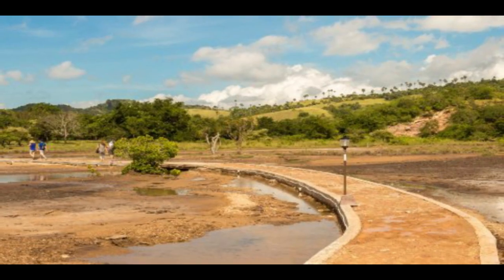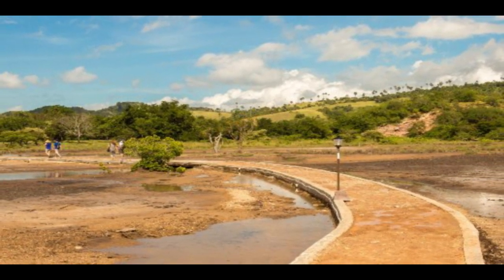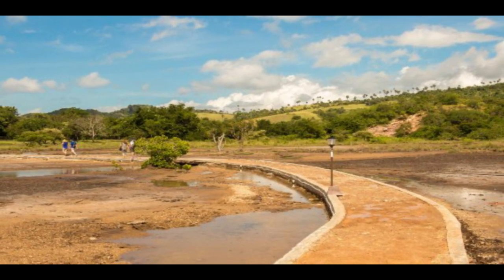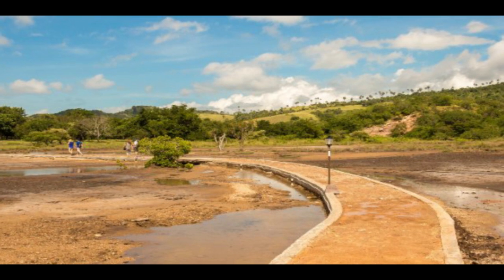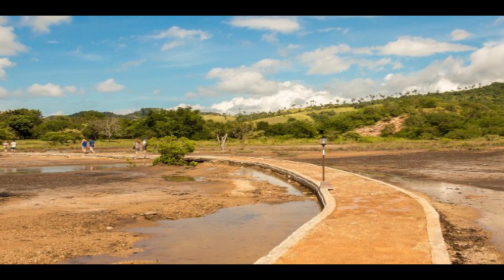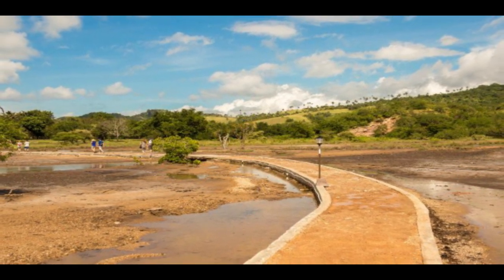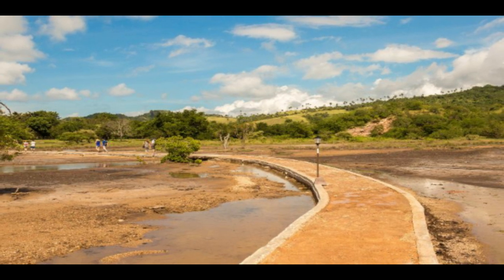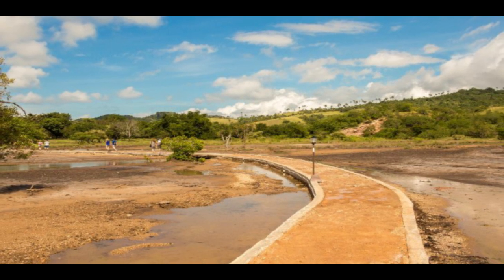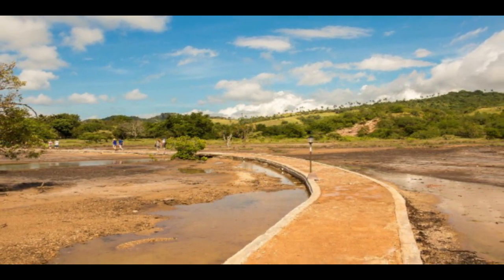Tip 2: Stay on the designated path. Stay on the park's designated walking paths. Official trekking areas tend to have high foot traffic, which Komodo dragons avoid. Staying along the trekking path puts you in a safer place. Keep in mind that these creatures hide in bushes — if you are in a dangerous area and do not notice them, they will likely attack you.